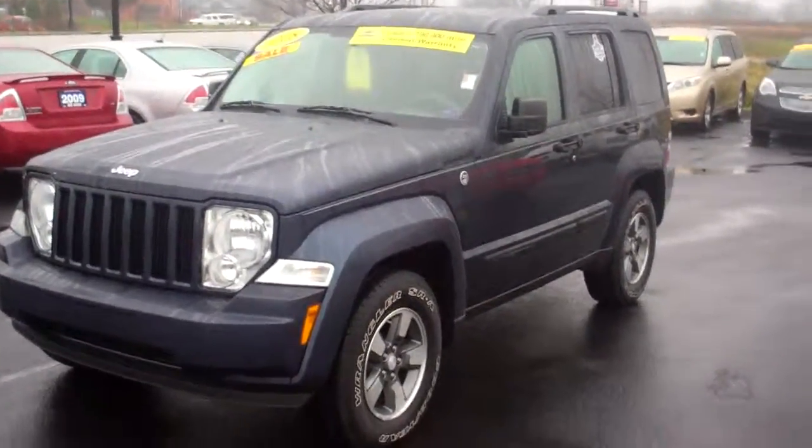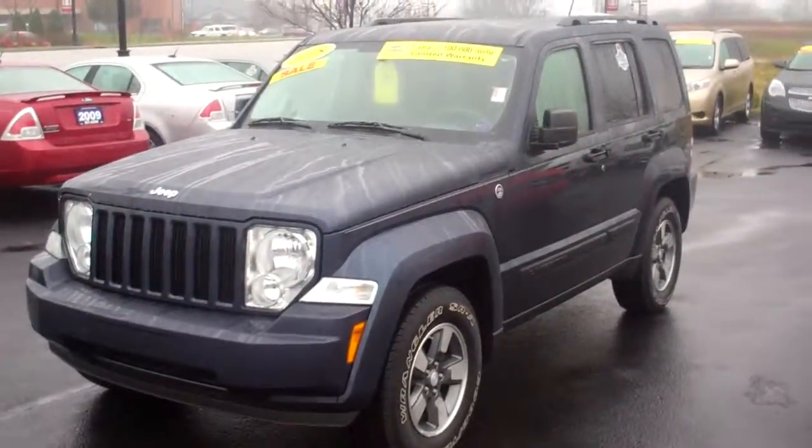Good afternoon. This is Chris Elder at Bill S's Ford, and I'm going to do a video walk-around on this vehicle for you.